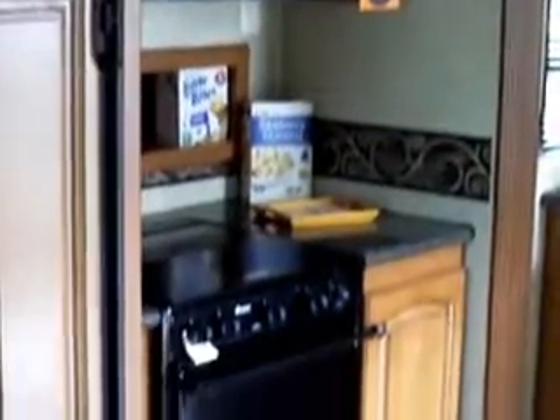Lots of storage as you can see. Residential microwave, stove top, oven, nice big fridge. It's got an air bed right in the couch, and then it's got two recliners in the back.